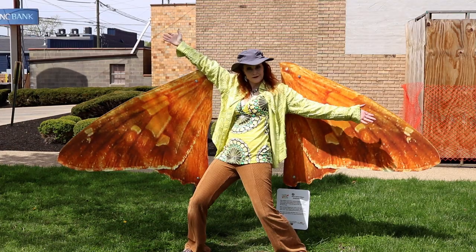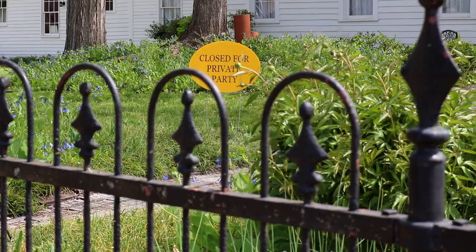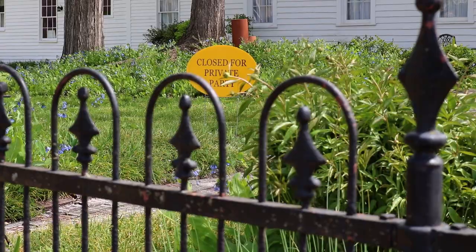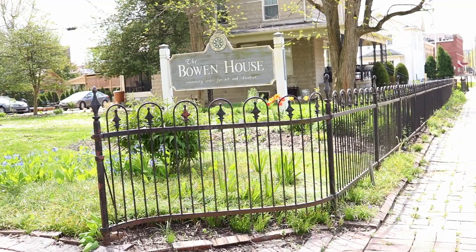Skipping across town, we'll find the Clouded Sulfur at the Bowen House, which serves as a community event location. The butterfly wings are easy to spot from the street at the back of the large yard. However, it was closed — the property was closed for a private event, so I couldn't get close enough for a selfie. I didn't want to risk causing trouble running across the yard to get to the butterfly wings.